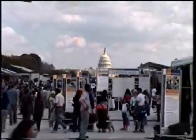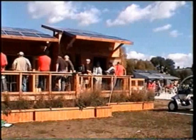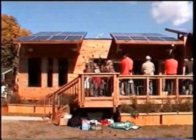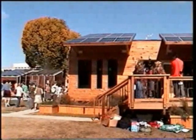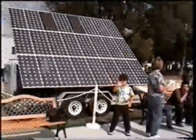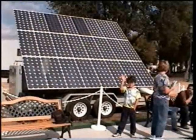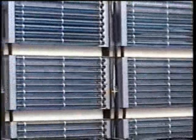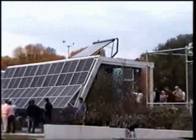The Decathlon is a competition of 20 universities from around the world to build the best solar-powered house. Each house has to be 800 square feet or less, produce all of its own electricity, all of its own heat, all the hot water. It can't look like a moon base.